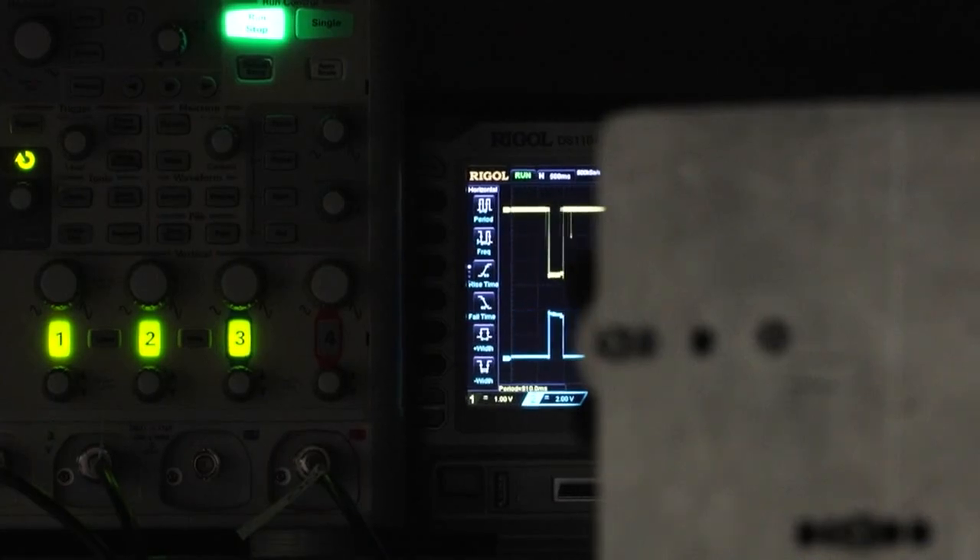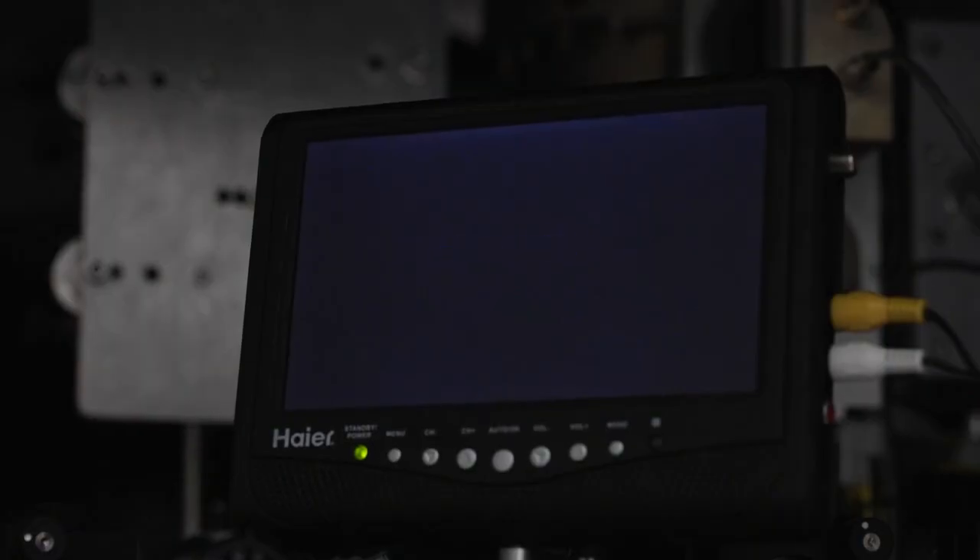Life moves fast and keeping track of time is not always easy, but thanks to a new atomic clock in Boulder, scientists are making sure the whole world stays on time down to a billionth of a second. Denver 7's Maggie Walansky shows us the machine that's making sure every second counts. There are no numbers or alarms.